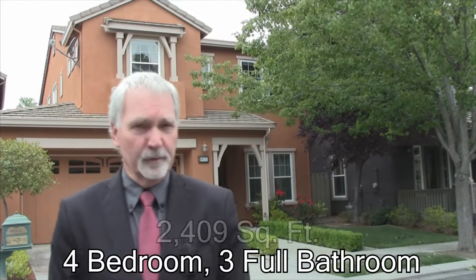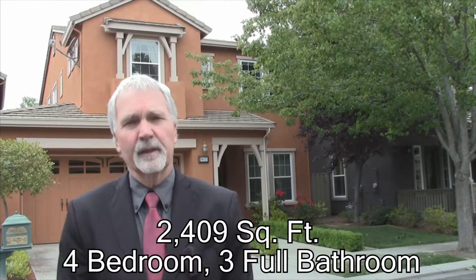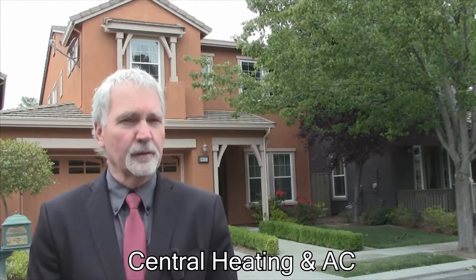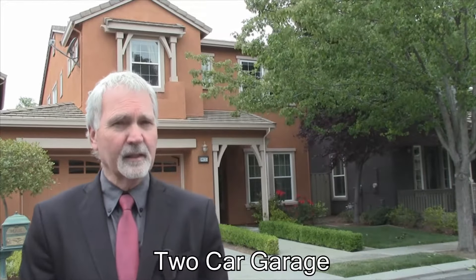This home is a four bedroom, three full bathroom home. There is a bedroom and a full bathroom at the lower level. The total square footage is just over 2400 square feet. It has a very nice private backyard in the back, and the home is very nicely appointed as you will see in a moment. Come and have a look inside with me right now.